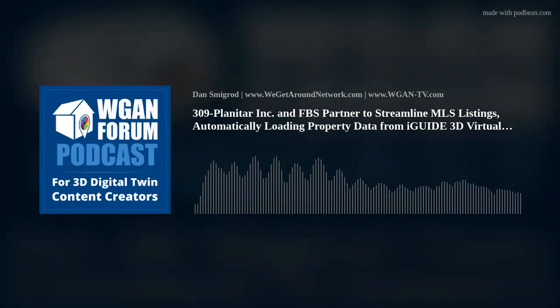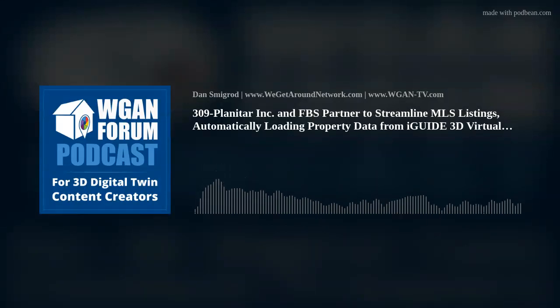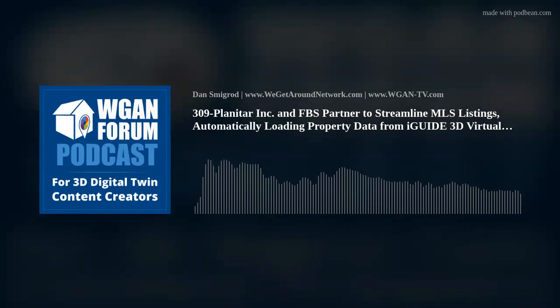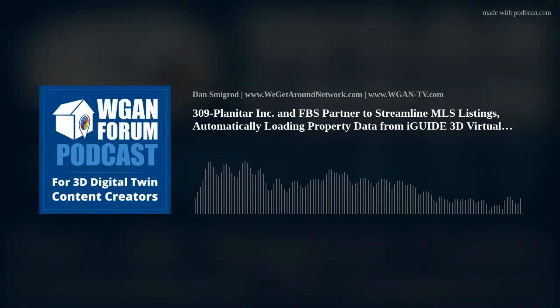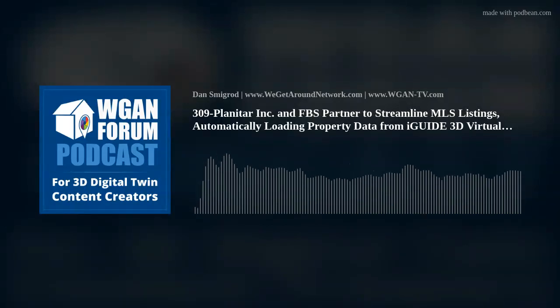Waterloo, Ontario and Fargo, North Dakota, Tuesday, July 23, 2024, BusinessWire. Planetar Inc., makers of iGUIDE — a proprietary camera and software platform for capturing and delivering 3D virtual tours and property data — and FBS, the leading innovator of multiple listing service (MLS) technology and creator of the FlexMLS platform, today announced a strategic partnership and platform integration. The FlexMLS platform empowers real estate professionals from 150-plus MLSs with comprehensive access to property listings, market data, and business management tools, providing flexibility and autonomy in managing their operations.